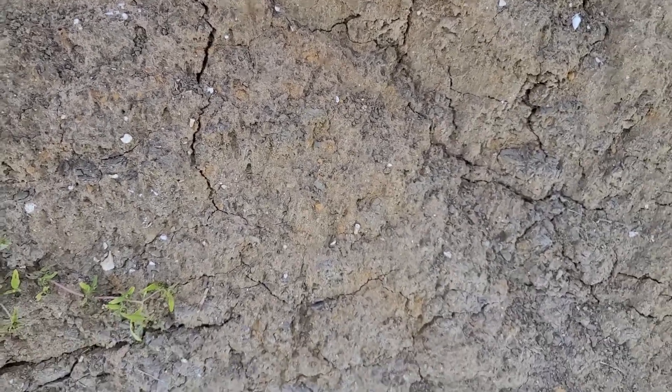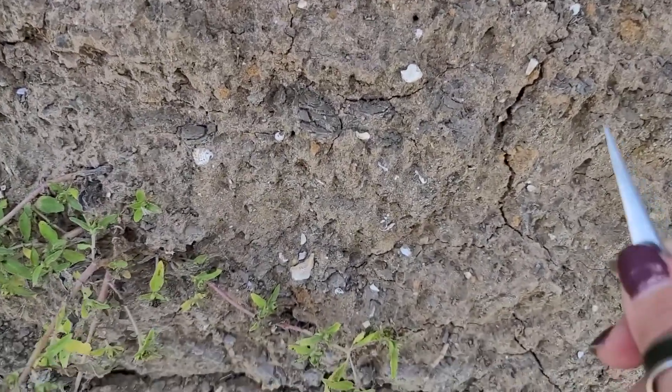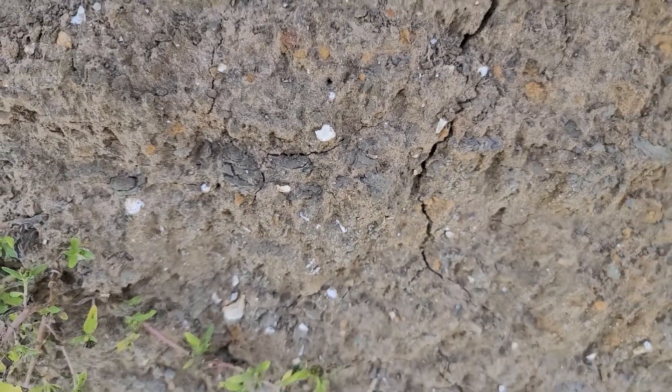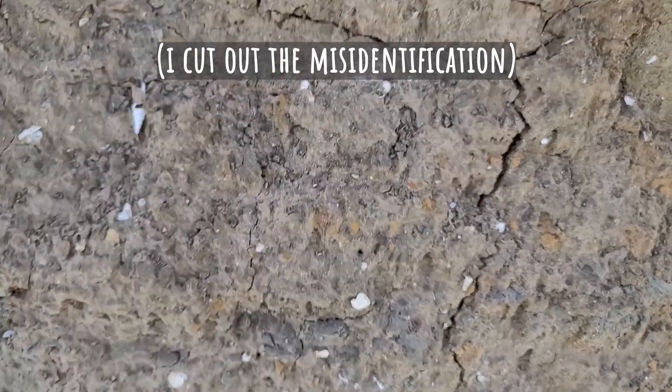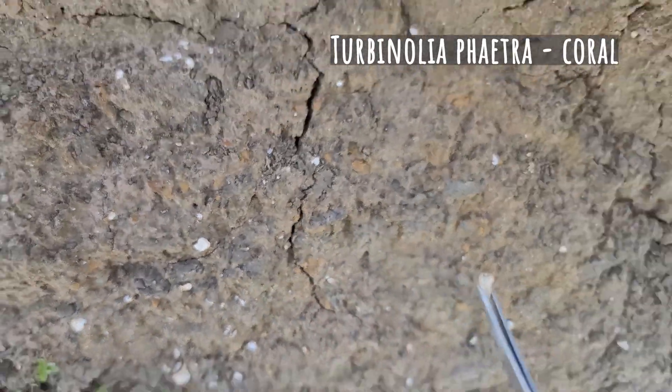I was completely wrong earlier. I said that I found a Turbinolia, but this is actually a Turbinolia — not whatever it was I showed you before. I'll put the name up on the screen. Turbinolia are much smaller and conical.